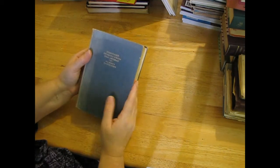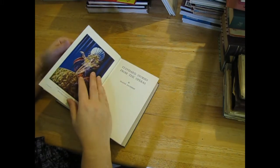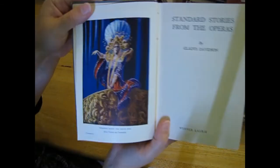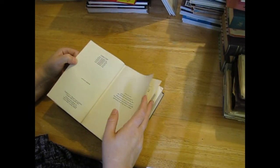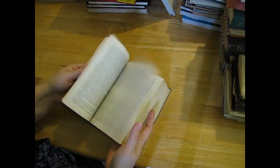'Standard Stories from the Operas' - I don't think that has a date, but I love the picture there. It's 1954 by the looks, and I might use some of the pages as well.